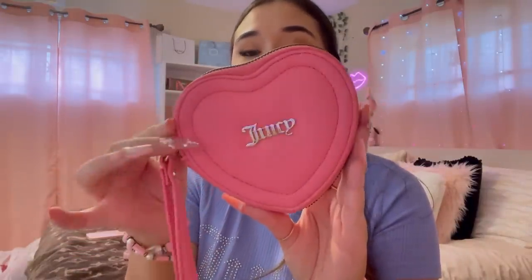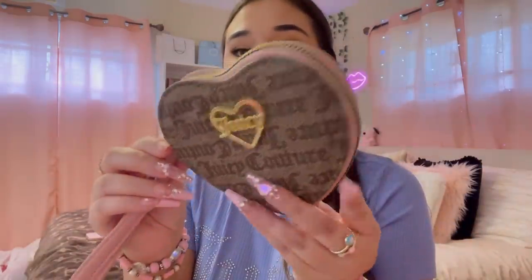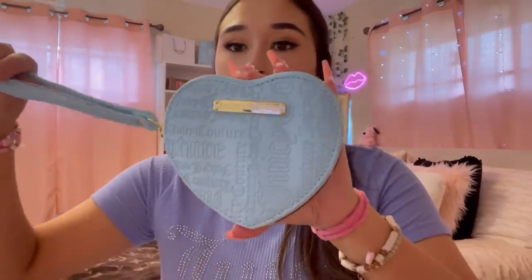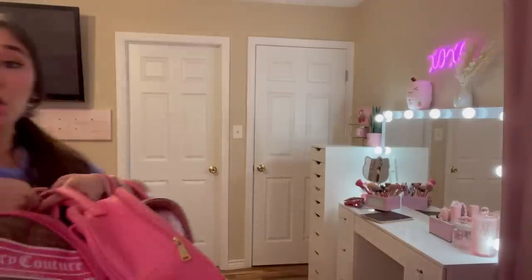Now we're going into my heart wristlets. I love this one — I think I got it from Sugar, not sure. This was my first ever heart Juicy wristlet, got it from Ross. I love this one — got it from Burlington. And the last wallet is a blue heart wristlet, I think from Burlington.